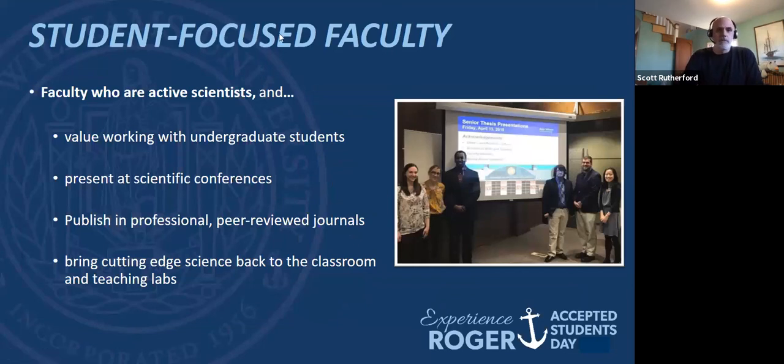We are really student-focused, but it's an interesting mix because we are all pretty active scientists as well. A lot of our research is done with undergraduate students — that's one of the advantages of being at a place where we don't have graduate students. Many students present at scientific conferences locally, nationally, and globally. We are publishing in peer-reviewed professional journals, and many times students are coauthors on those publications. There's a chance to do a lot more than at a big state school with a large graduate student population, and it allows us to bring our research back into the classroom.